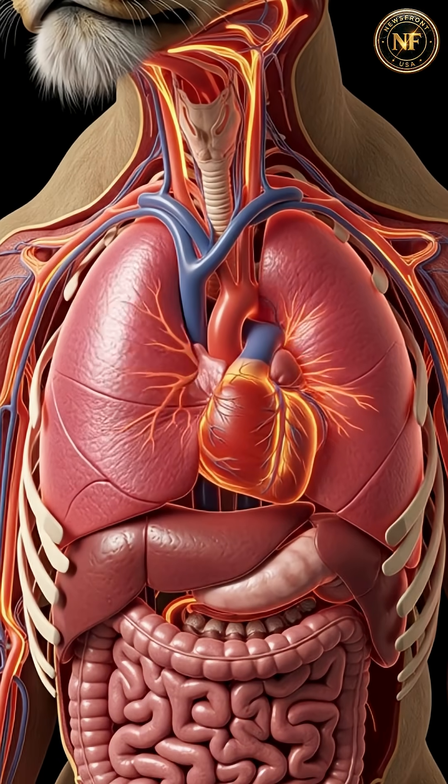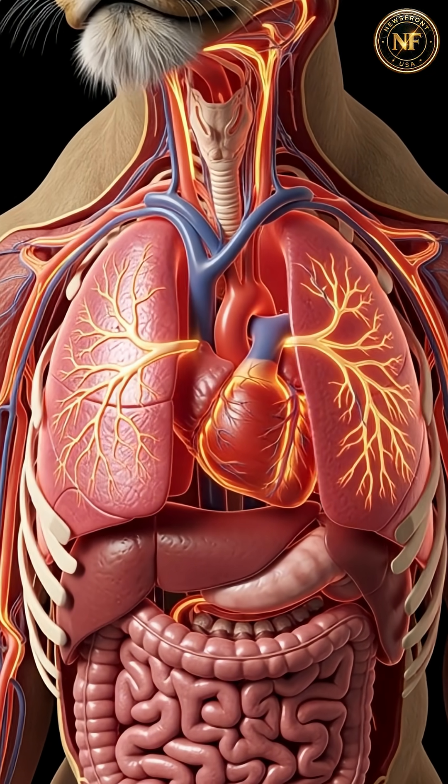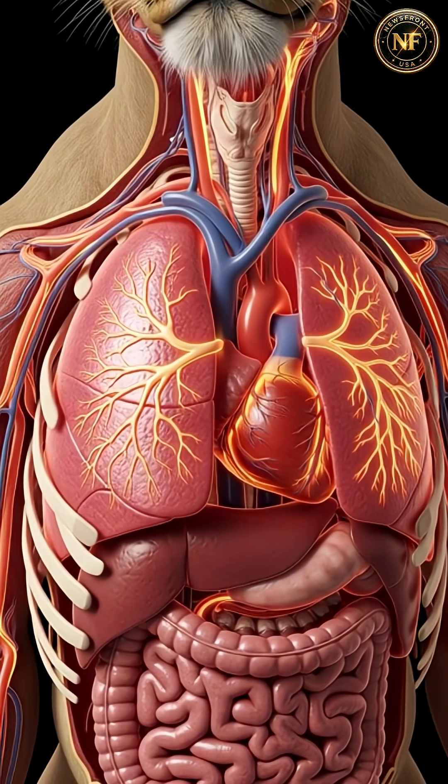Behind every roar lies a massive engine of muscle built for dominance. A powerful cardiopulmonary system fuels its endurance, breath, and hunting efficiency.